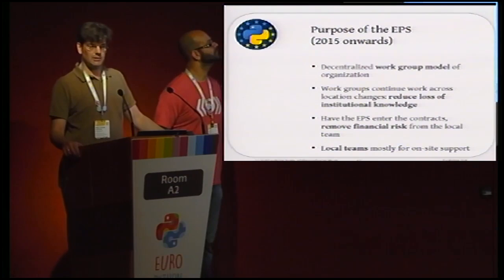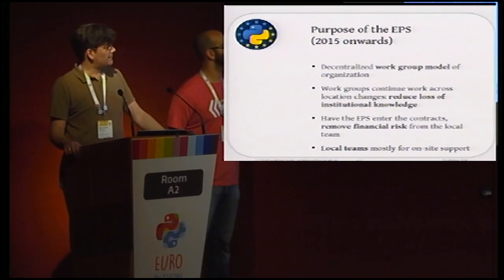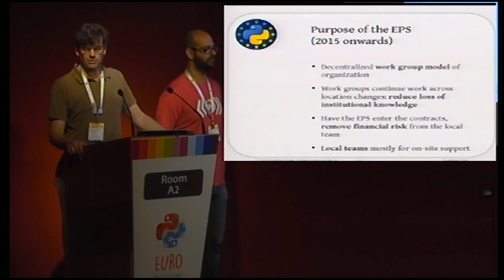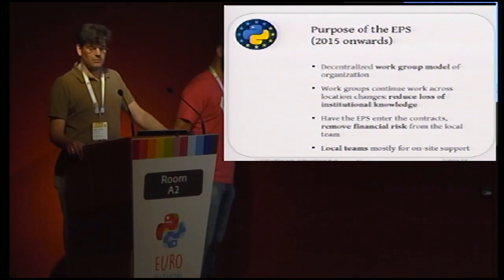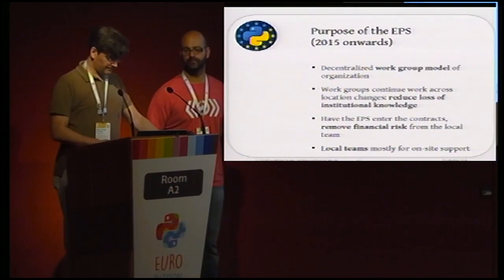In 2015 we decided to reset the whole EPS and completely change the organizational model to a workgroup-based model. This has turned out to work really well, so we now have quite a few workgroups. The main reason was to reduce the loss of institutional knowledge each time we changed locations. Previously, the on-site team did everything, and every time we changed location the new team had to relearn and redo everything. Now we have one website system and workgroups that continue across years, keeping all knowledge.